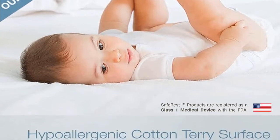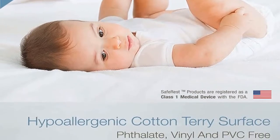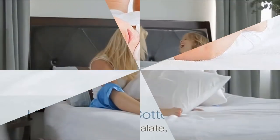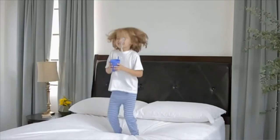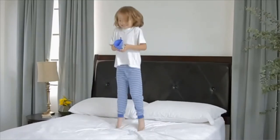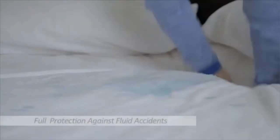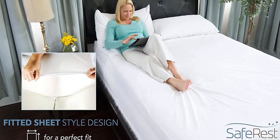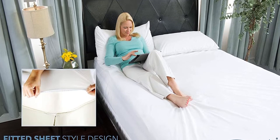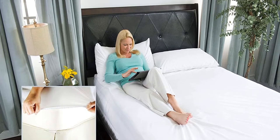Whether you're looking for your child or yourself, this option comes in a range of sizes from Twin to California King and has a 10-year warranty for long-term assurance. Our testers observed that this is more of a mattress cover than a mattress pad, so if you're looking for something to add cushioning to a firm mattress, this won't do that. That's not to say it's uncomfortable — it was rated 5 out of 5 stars for comfort and support by our testers.